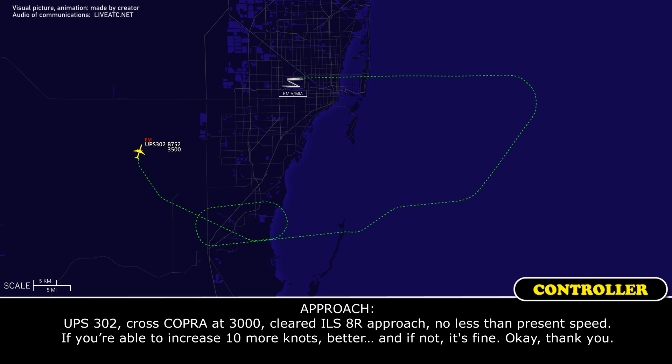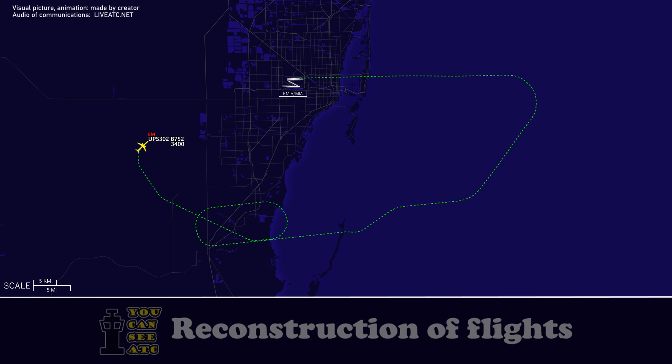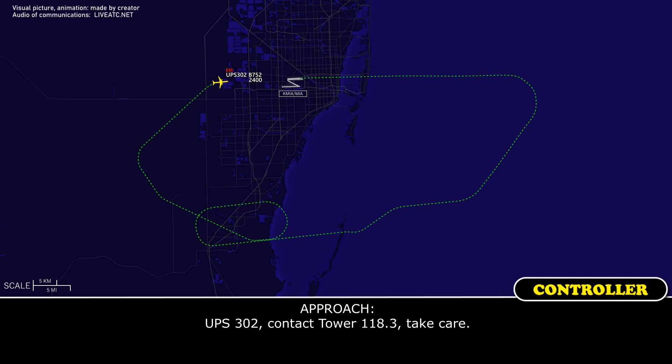UPS 302, cross Cobra at 3,000, cleared ILS right approach, no less than present speed. If you're able to increase by 10 knots, better, but it's fine if not. Direct Cobra, cleared ILS right approach, UPS 302. UPS 302, contact tower 118.3, take care. 118.3, UPS 302.